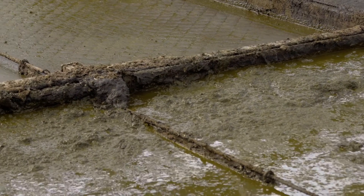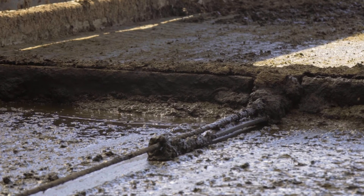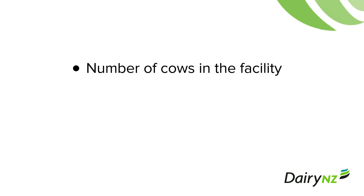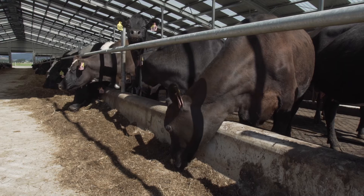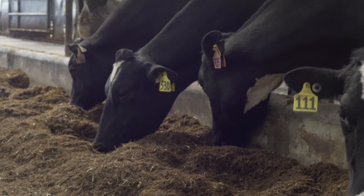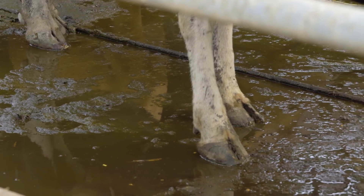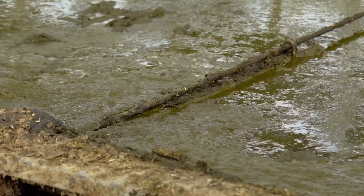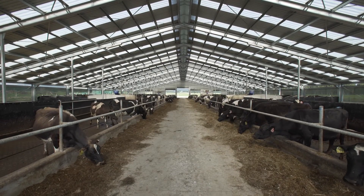Keeping on top of effluent in the passageways is essential. This is done by setting the scrapers to match the volumes produced. Volumes produced are affected by the number of cows in the facility, time in the facility per day, and diet. Diet change or diet type can affect the looseness of cow faeces. Watery faeces tends to make more of a mess, can splash onto cows, and creates larger volumes that need to be managed. Adjust your scraper timing as usage of the facility or diet changes throughout the season.